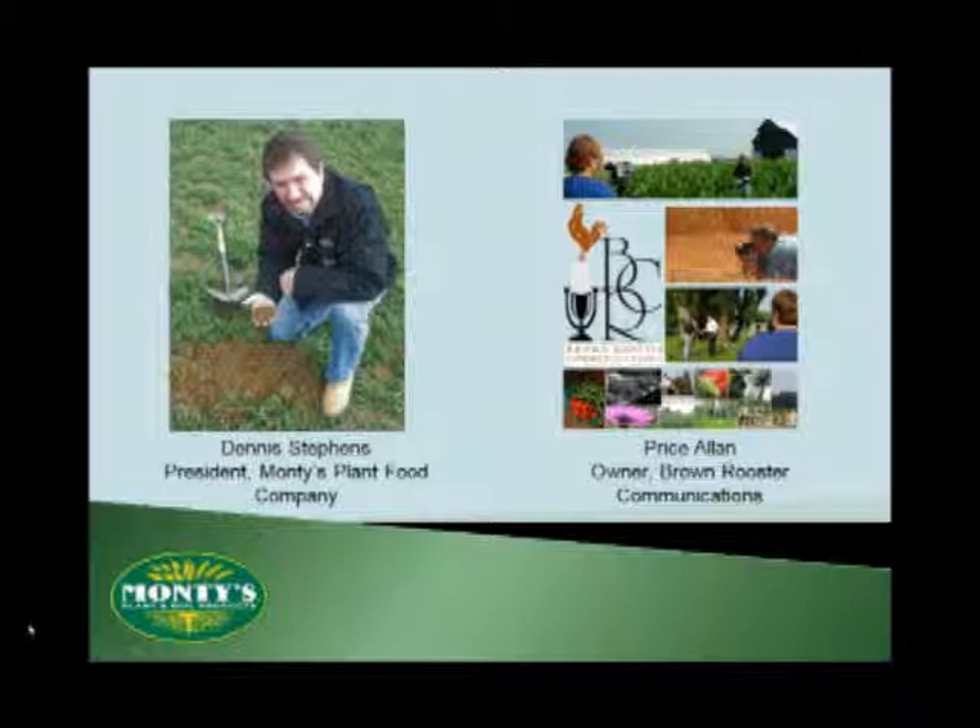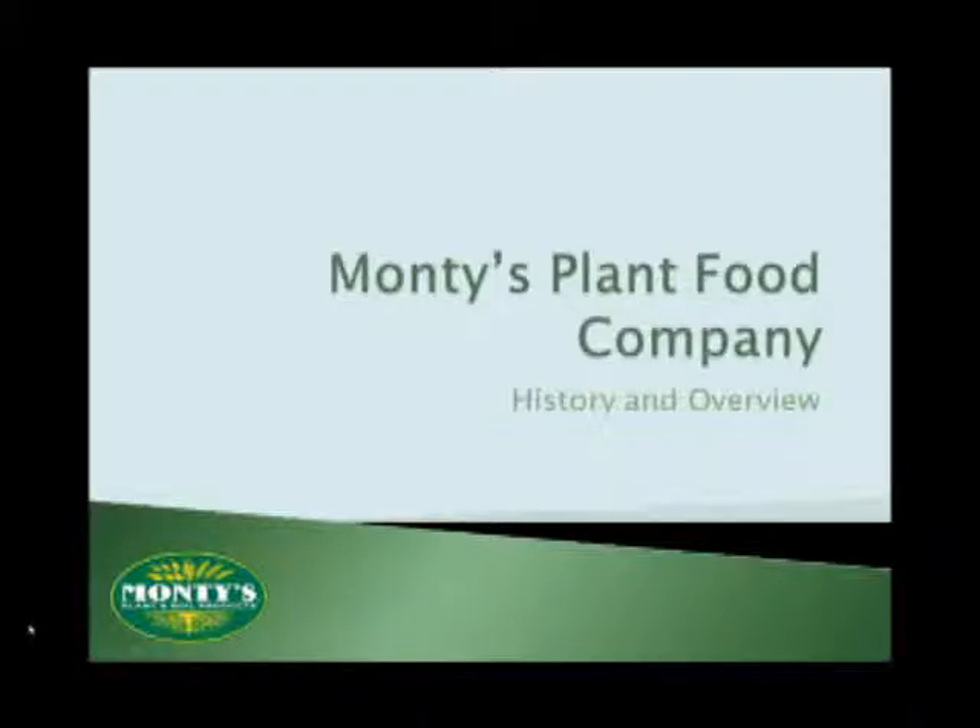As for me, I'm Price Allen, and I've been working with Monty's as both an employee and as a marketing and design consultant to help make sure that we get our message out into the hands of growers worldwide. That way, when people ask you what you can tell them about Monty's, you will have an answer.